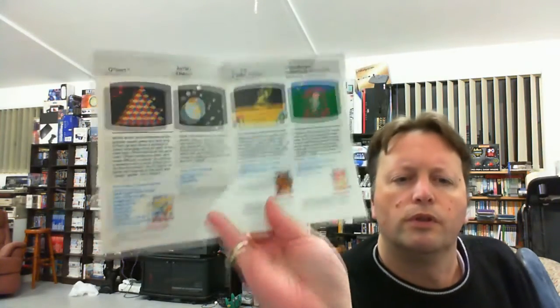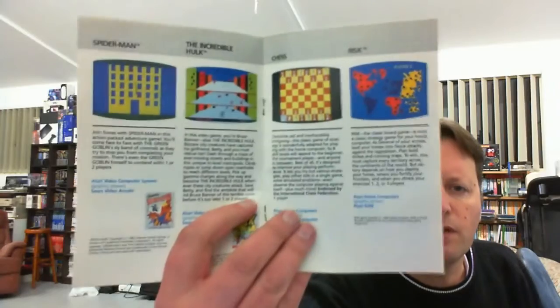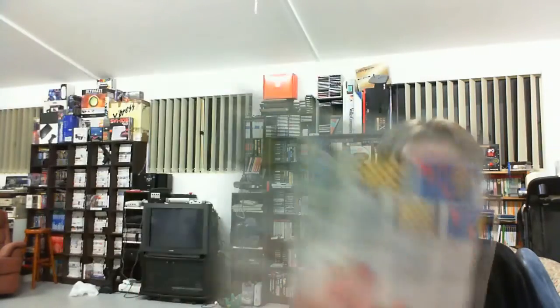And then you've got Q-Bert, Astro Trace, G.I. Joe, Cobra Strike, Strawberry Shortcake. On 2600: Spider-Man, Incredible Hulk, Chess, and Risk — though the Risk is actually for the 5200. And the Chess is for IBM.